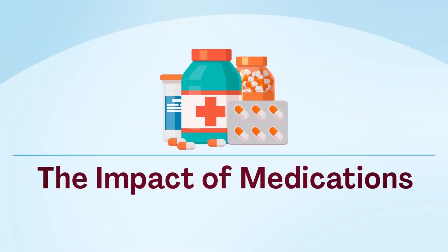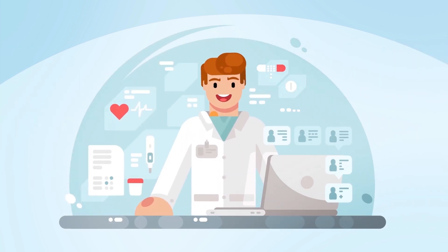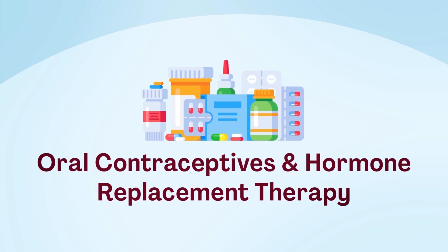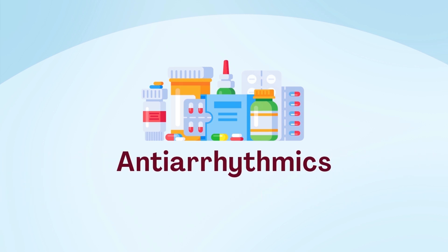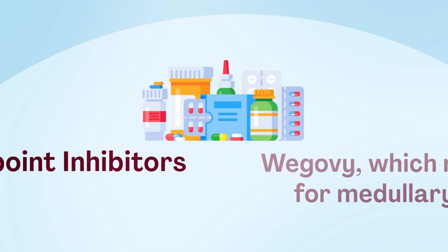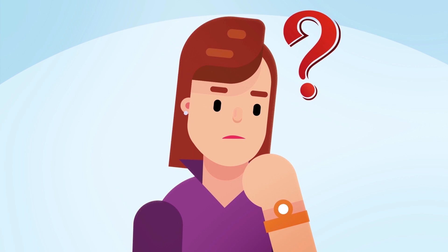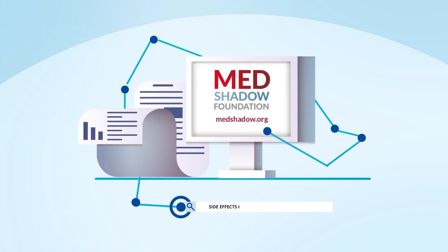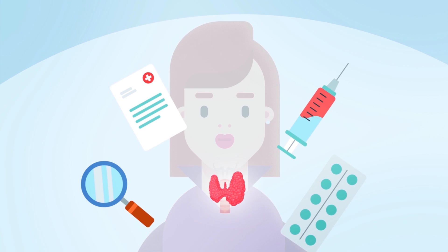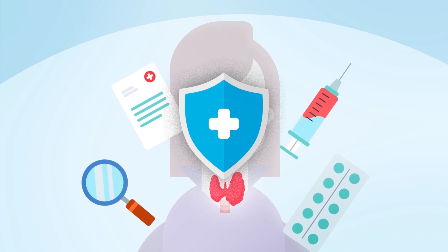Understanding the impact of medications is important and potentially life-changing. Some prescribed medications that might impact the thyroid gland include proton pump inhibitors (PPIs), oral contraceptives and hormone replacement therapy, antiarrhythmics, glucocorticoids, anti-epileptics, checkpoint inhibitors, and Wegovy, which may raise your risk for medullary thyroid cancer. Knowing how to maintain a healthy thyroid can help prevent many complications and potentially reduce dependency on prescribed drugs.